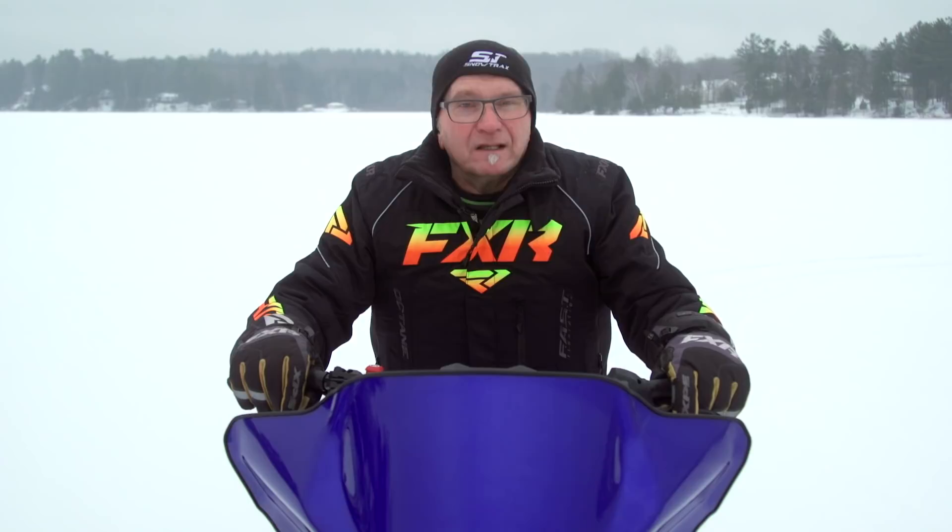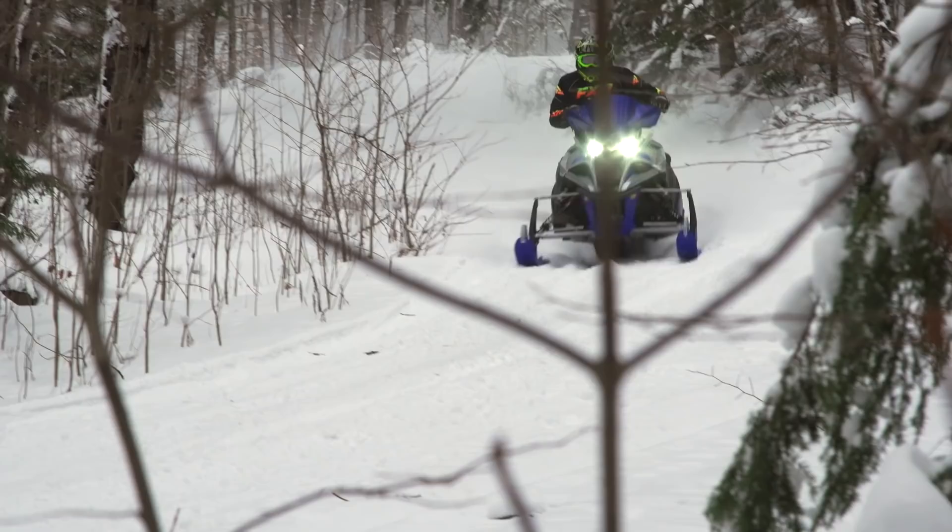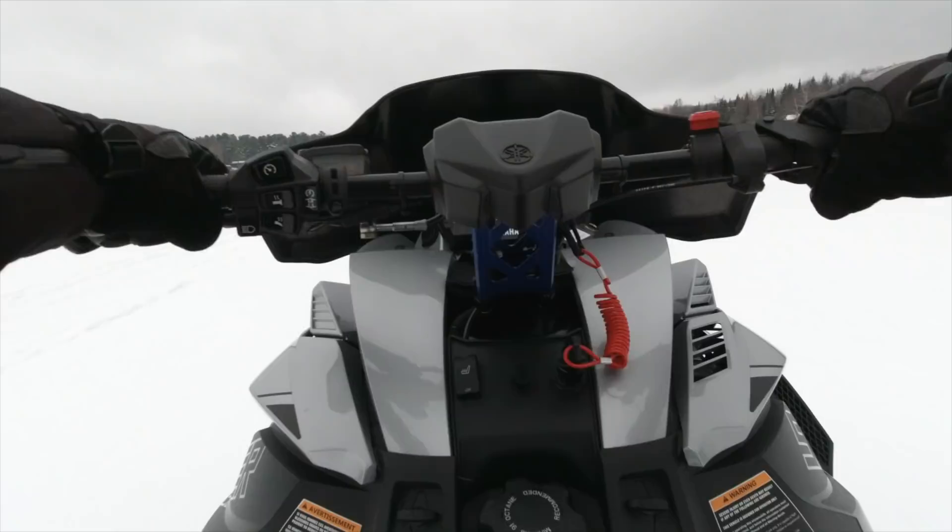Why do we make such a big deal about how the 998 delivers its imposing thrust? Because this sled, the LTX LE, is an all-day ride, not simply a big lake crotch rocket. The LTX LE demands little compromise as a big-bore crossover ride with easy, even modulation of power when the ponies are called up. Forays into deeper snow can be navigated easily using the linear delivery of power, and this same even thrust production is similarly welcome on day-long trail rides.